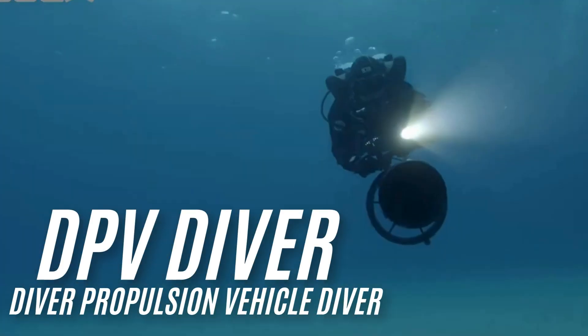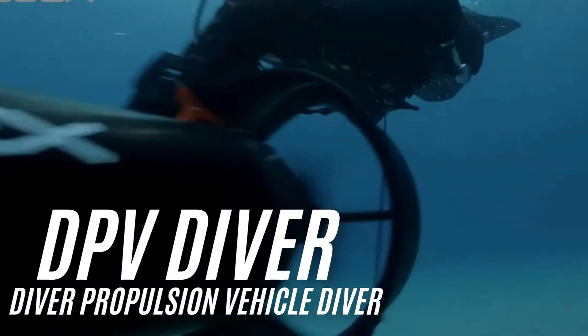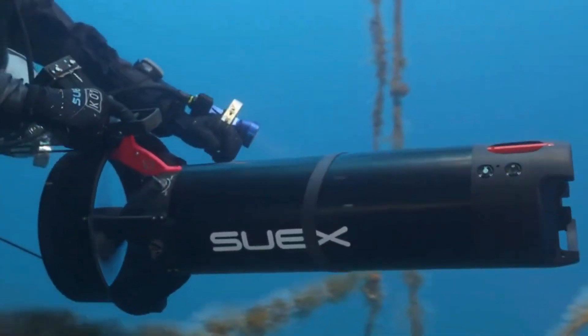Do you want to be a diver propulsion vehicle diver? Becoming a diver propulsion vehicle diver is easier than you think. It can look too technical, even intimidating, but it is more fun and effortless than finning.